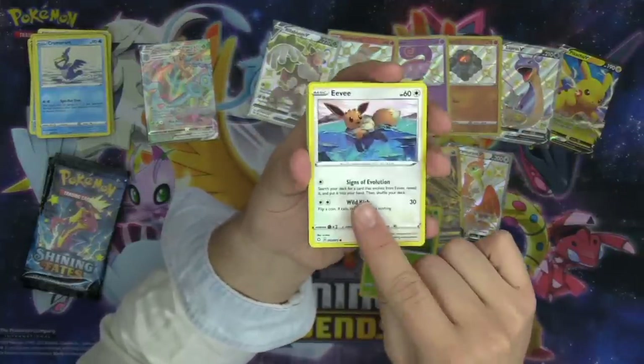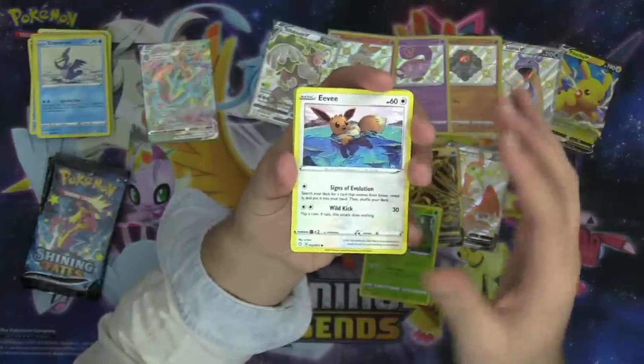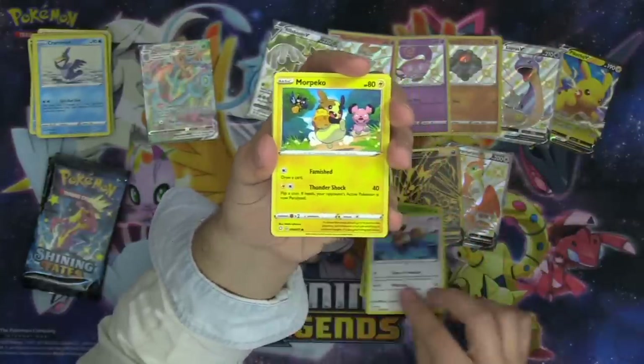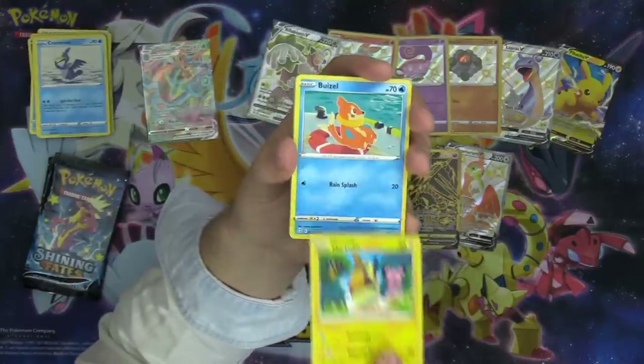We've got Ralts, Eevee — I wonder if there's an Eevee swimming in the water. What if they printed an Eevee in a power plant with lightning, or an Eevee in a volcano? That'd be pretty sick.